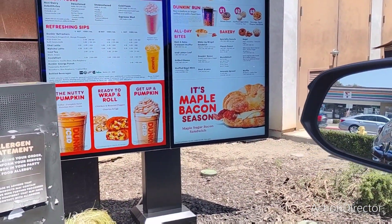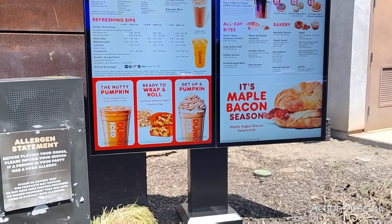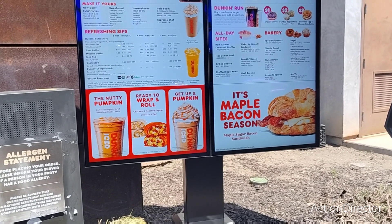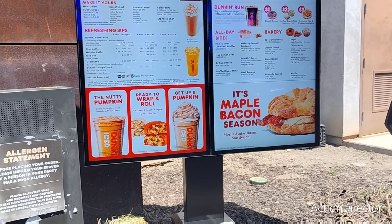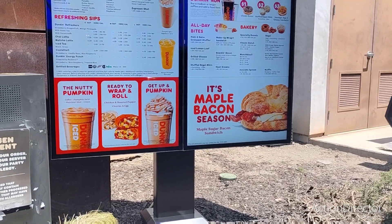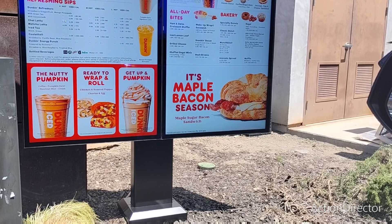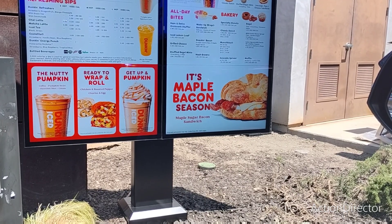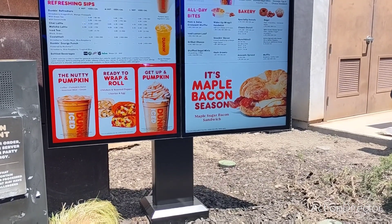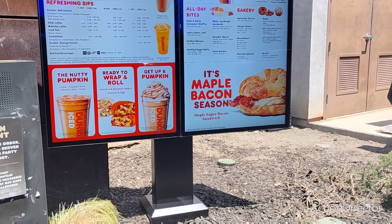All right. They have the pumpkin and also the nutty pumpkin. I'm going to see exactly what they have because I want to definitely pick out a good one. So I have one in Boston and then I have the donut hole pumpkin — I ran out of the donut. Do you have like the apple cider one? There's like an apple donut out? I have a coffee.